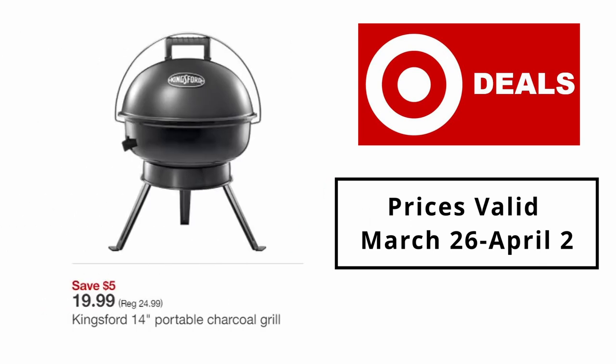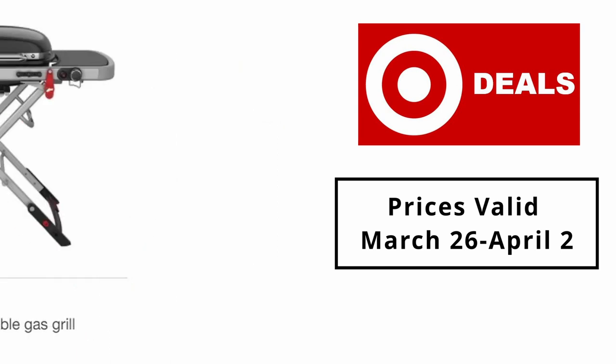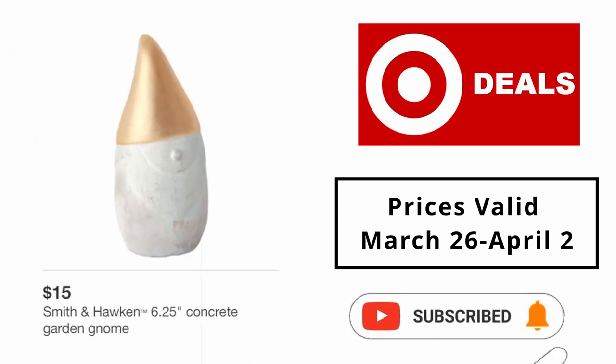Kingsford 8-pound charcoal briquettes $9.59. Kingsford 14-inch portable charcoal grill $19.99. Char-Broil Performance 4-burner gas grill $199.99. Weber Traveler portable gas grill $399.99.